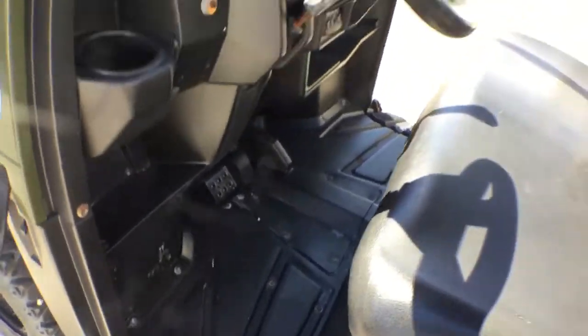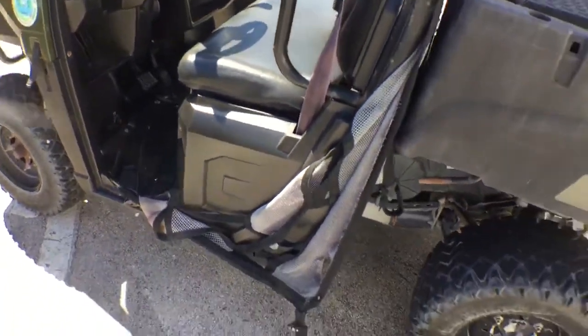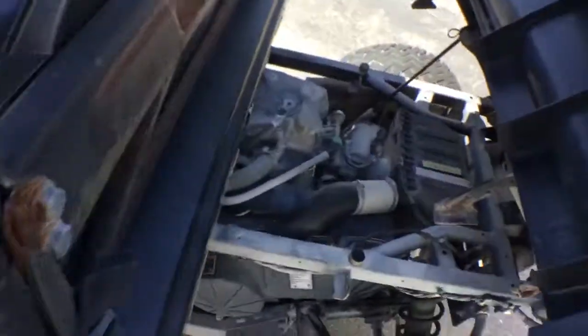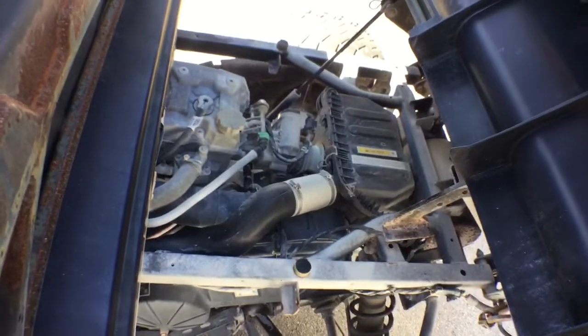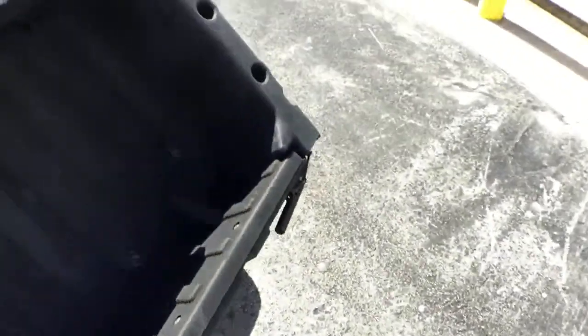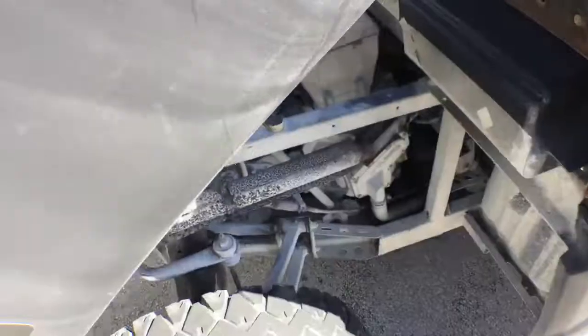The floor looks good. The motor — let me show you the motor. Runs like a sewing machine. Runs good. Accelerates well. It's very fast.